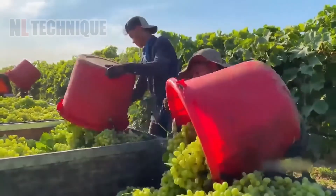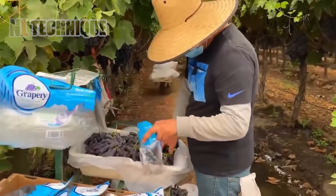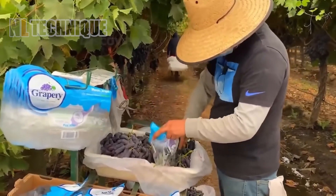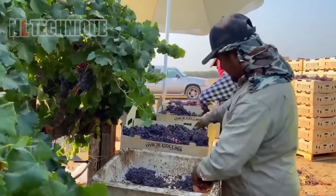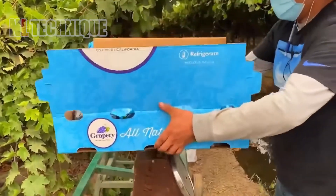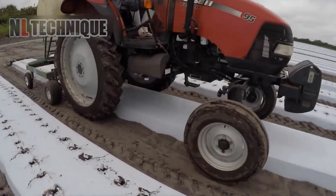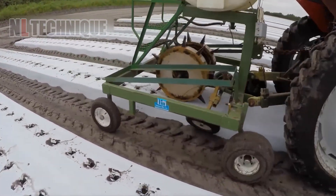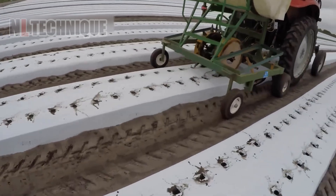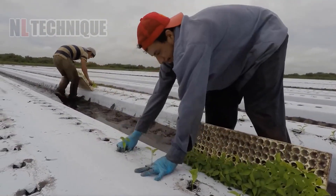American farmers painstakingly hand harvest premium grapes, ensuring each cluster is carefully selected for quality. This meticulous process reflects the dedication to producing high-value grapes, essential for crafting fine wines. A machine with evenly spaced spiked wheels is designed to puncture holes in the soil uniformly, facilitating the planting of seeds or seedlings into the ground.